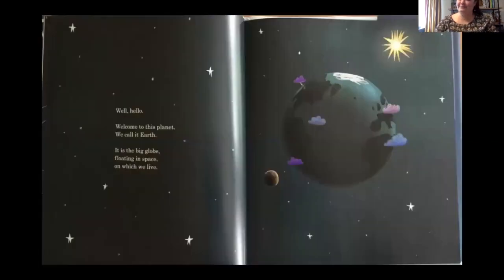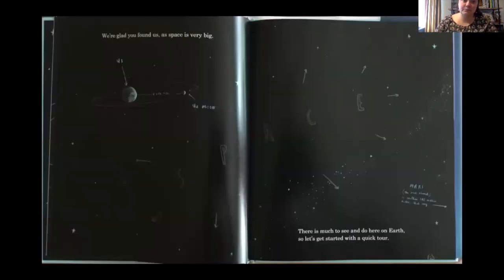Well, hello. Welcome to this planet. We call it Earth. It is the big globe floating in space on which you live. We're glad you found us, as space is very big. There is much to see and do here on Earth, so let's get started with a quick tour.